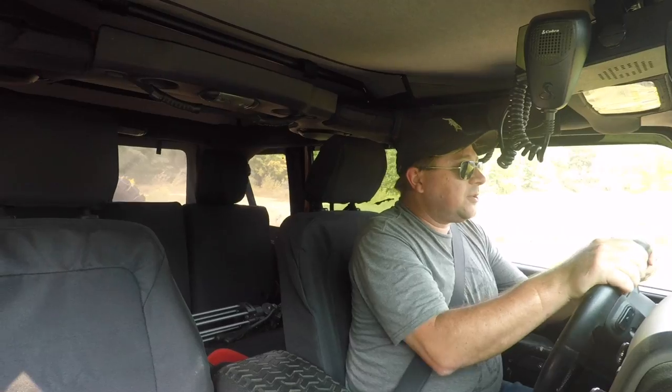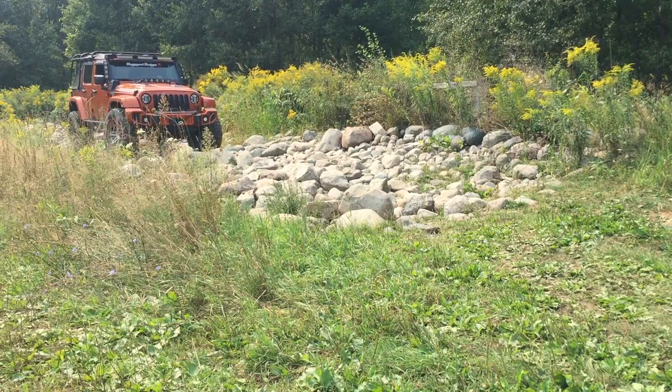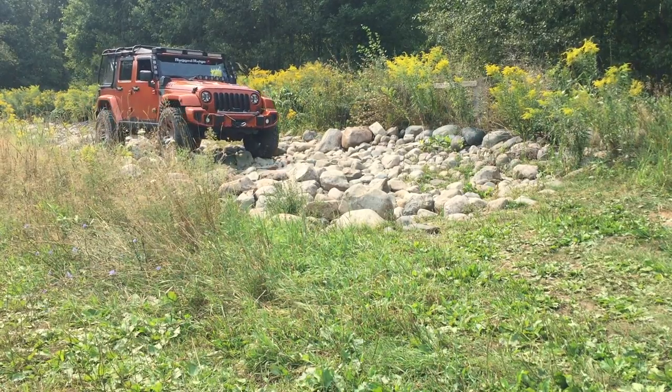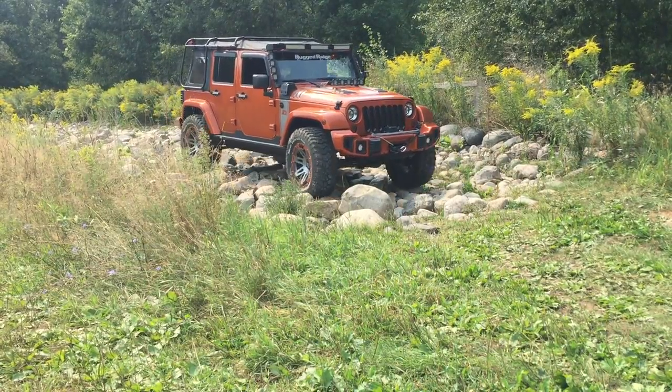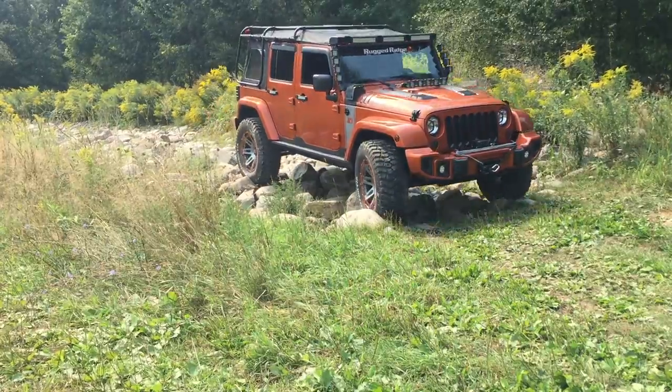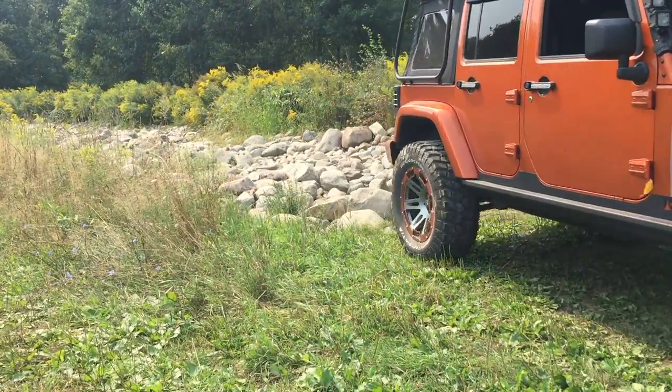For those of you experienced off-roaders who may find your way to this video, feel free to laugh at the crappy job I'm doing navigating over the rocks and stuff you'll see in B-roll. But hey, I'm new to this stuff, relatively speaking — I've done a little off-road driving, but not much. It's something different, right? It's fun. And as we said, in this environment, it's really good.